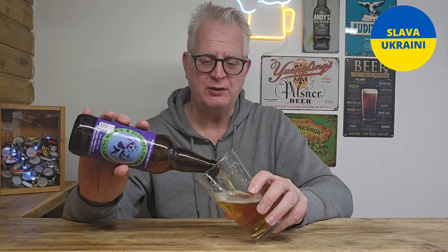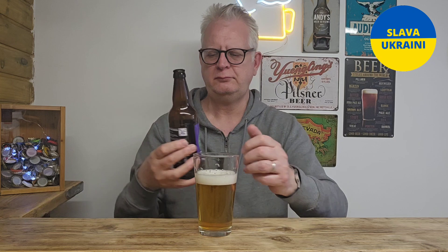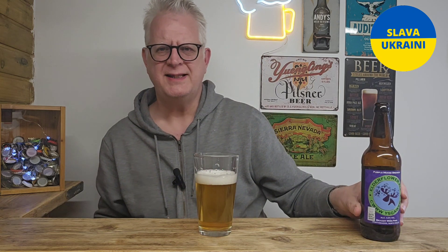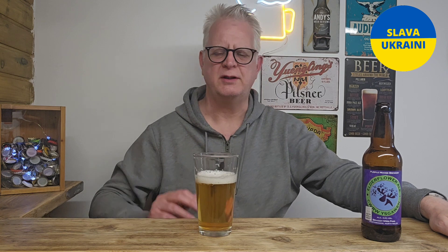The first beer of the day always goes down really well during the week — I only have one. Wednesdays is always a funny day. I think we have management meetings on a Wednesday, and on a Wednesday night I do tend to feel like a drink. We have a couple of meetings virtually every Wednesday, which probably drives me to drink.